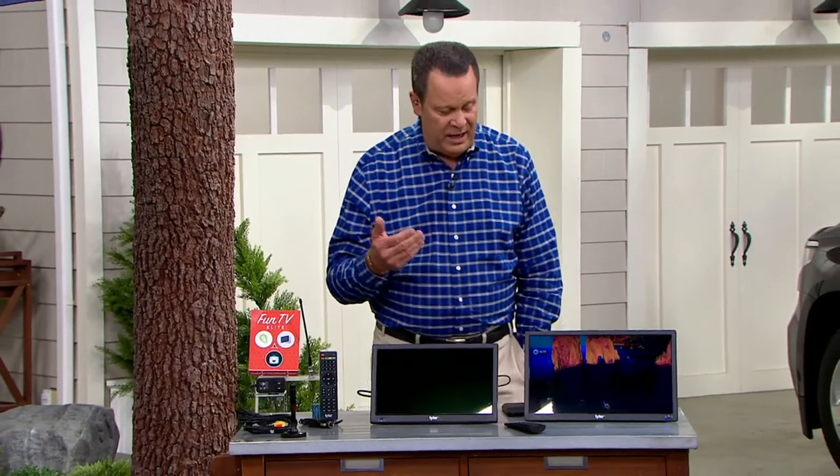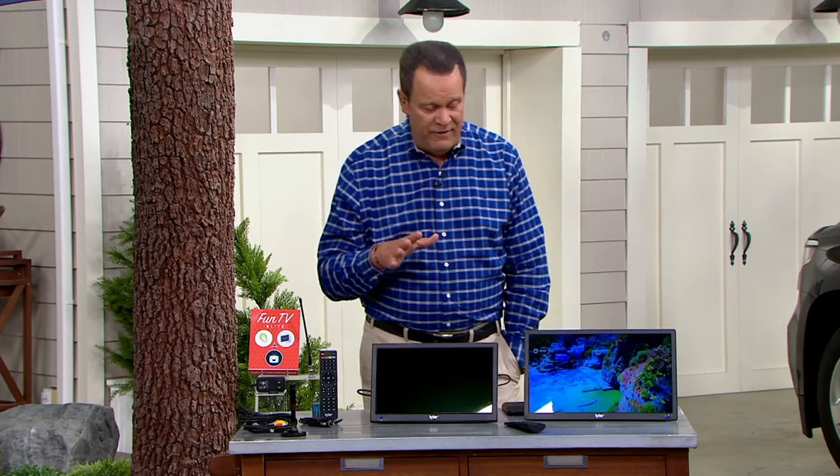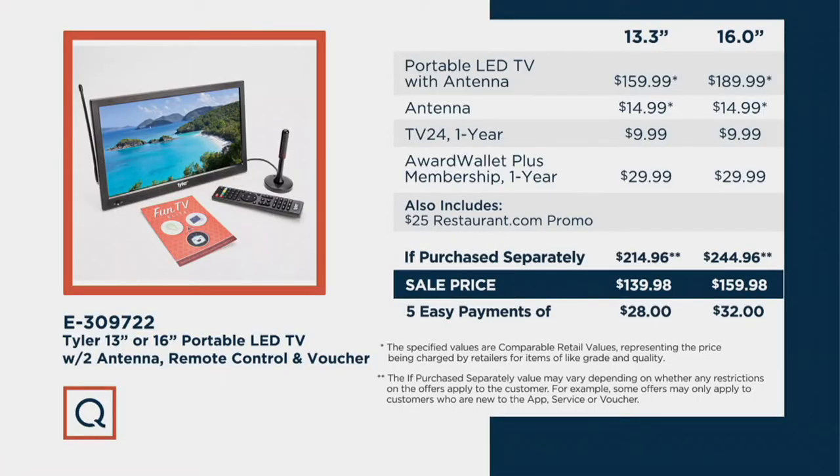This is a brand new offering tonight. We've got the 13 or the 16 inch television, with free shipping and handling — on free shipping alone you're saving $11.72. For the 13 inch TV, the value price is $204.96, but tonight you're paying $139.98.